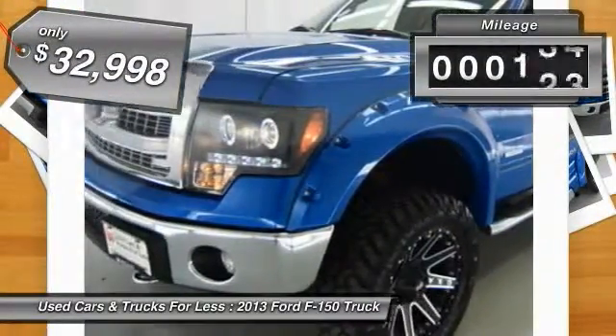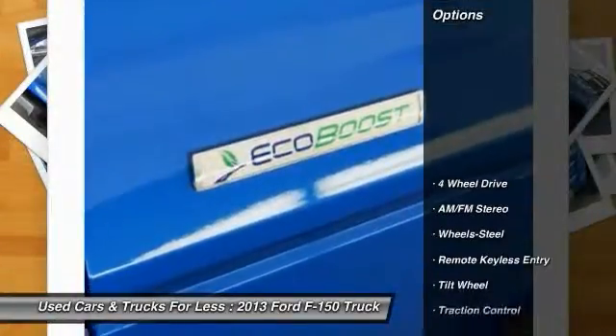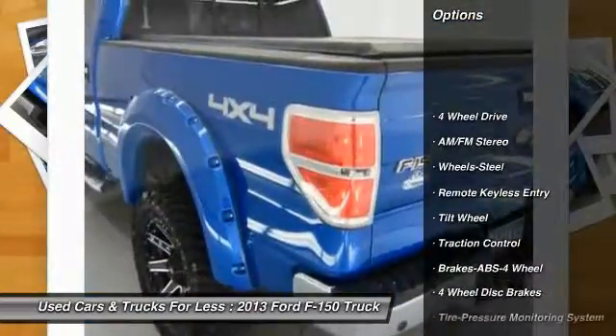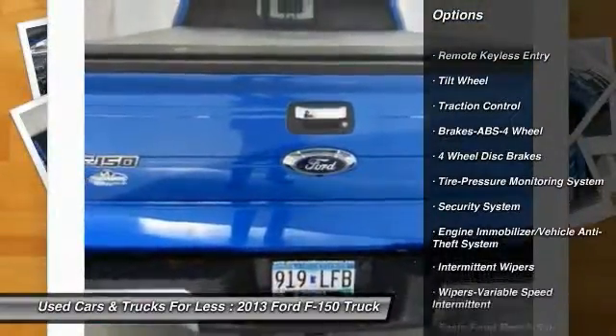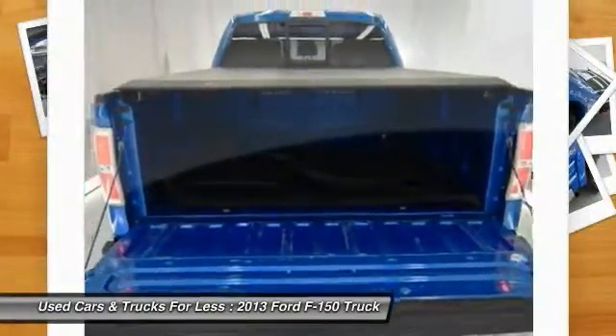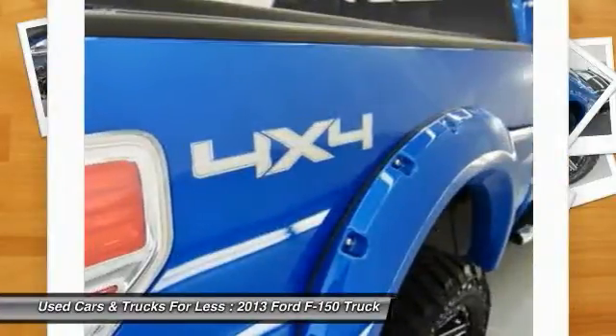This vehicle has less than 45,000 miles. Here are some of this vehicle's great options: traction control, anti-lock braking system, four-wheel drive, air conditioning, power steering, AM FM stereo radio, power door locks, power windows, security system, remote keyless entry.